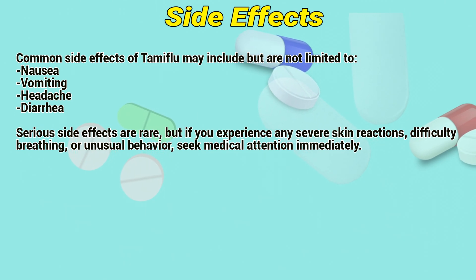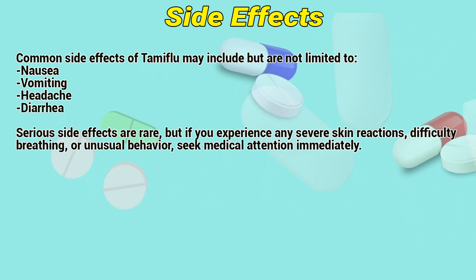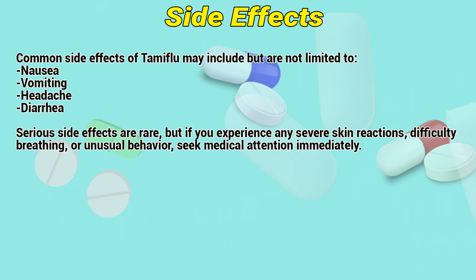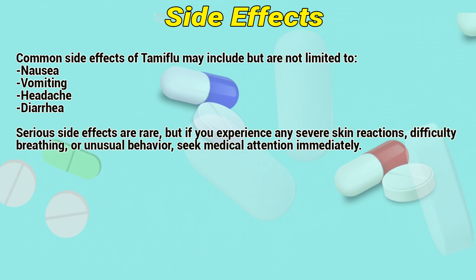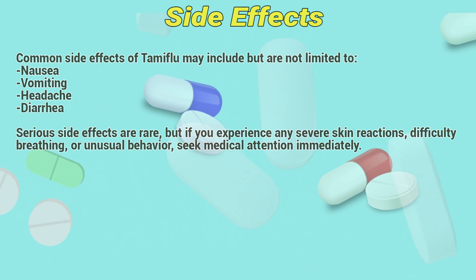Side effects. Common side effects of Tamiflu may include, but are not limited to, nausea, vomiting, headache, and diarrhea. Serious side effects are rare, but if you experience any severe skin reaction, difficulty breathing, or unusual behavior, seek medical attention immediately.